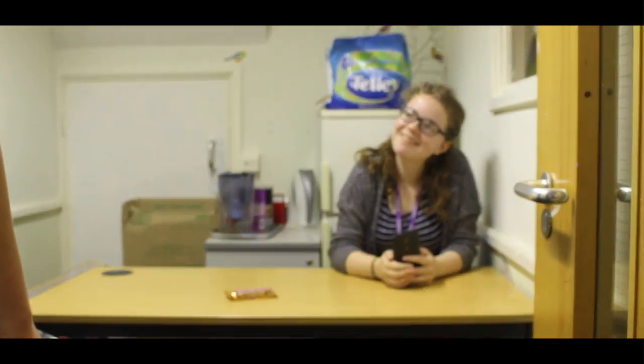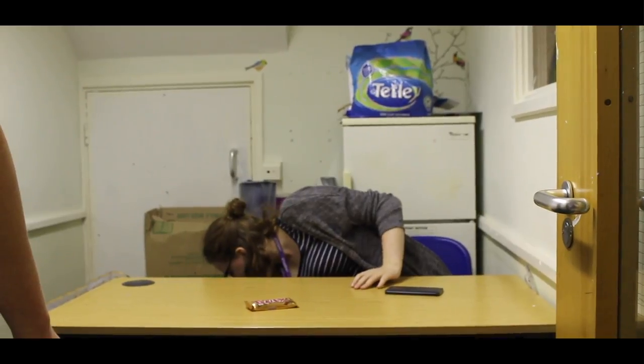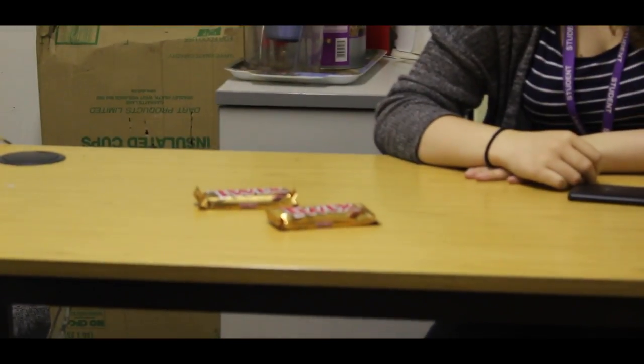Hi Beth. Hi. What have you got today? Twix. You got anything else? No. Got my Twix. Can I have a Twix please? Yeah, sure. So now we've had our snack time, we're going to go and check out the Sixth Formers in their favourite department.